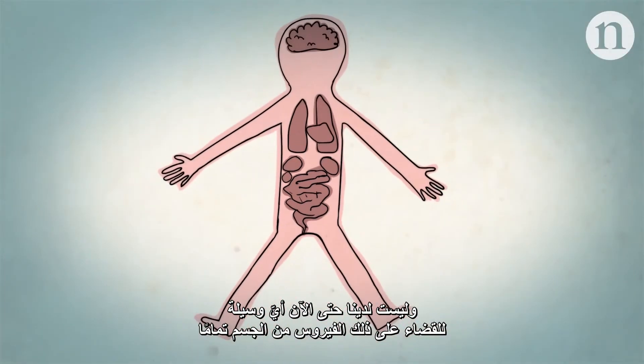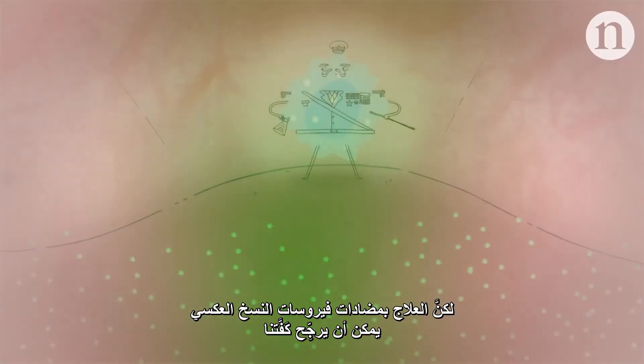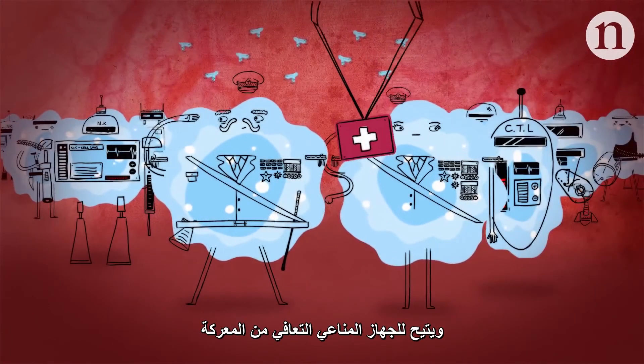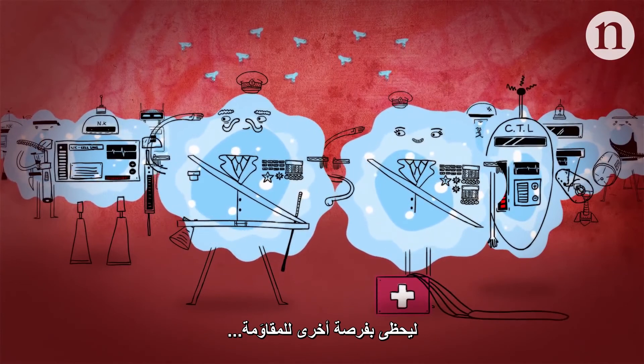We still have no way of eliminating HIV from the body completely. There is no cure, and hidden reservoirs of HIV will rebound if treatment stops. But treatment with antiretroviral drugs can swing the balance, allowing the immune system to recover from battle and live to fight another day.